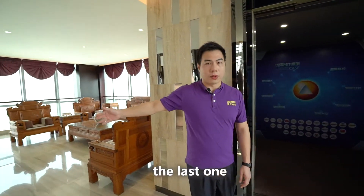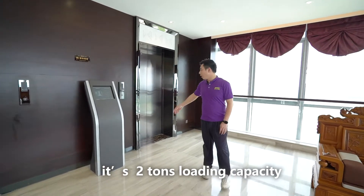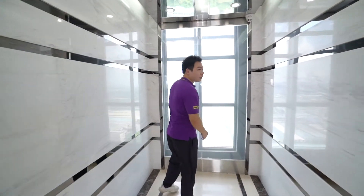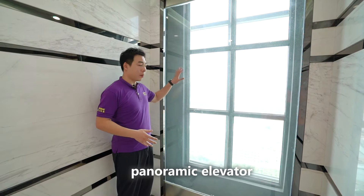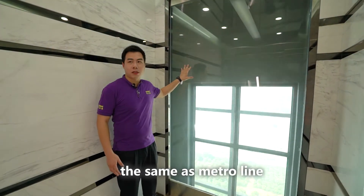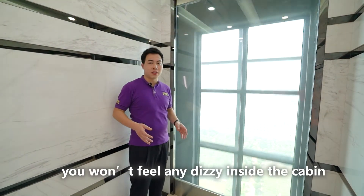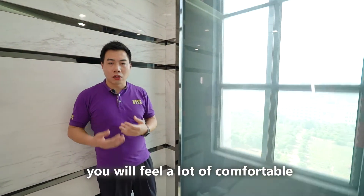Now I will introduce the last model in this testing tower: a 2-ton loading capacity, 4 meters per second panoramic elevator. This is our 2000kg 4mps panoramic elevator. It features a safety-class glass, the same standard as metro lines, highways, and automobiles. The glass has PVC plastic laminated inside, so you won't feel any discomfort in the cabin, as it greatly reduces outside noise and improves ride comfort.